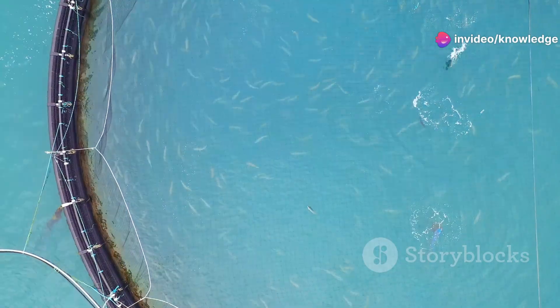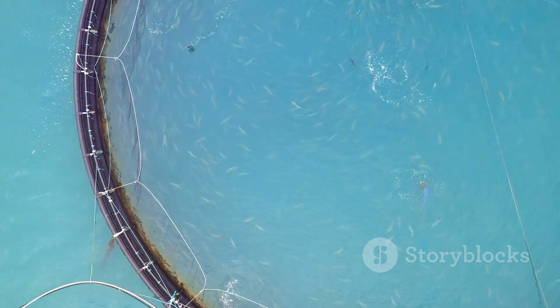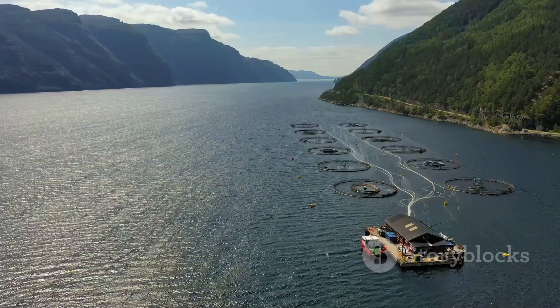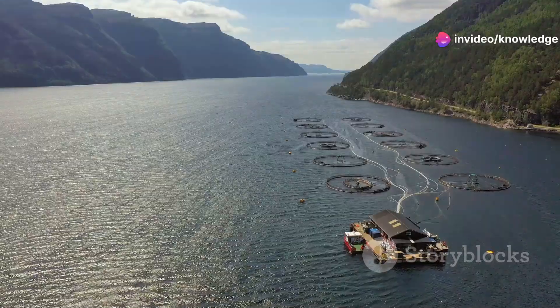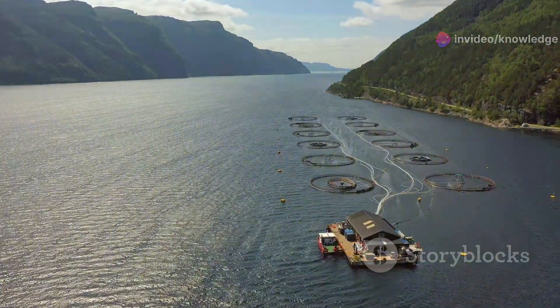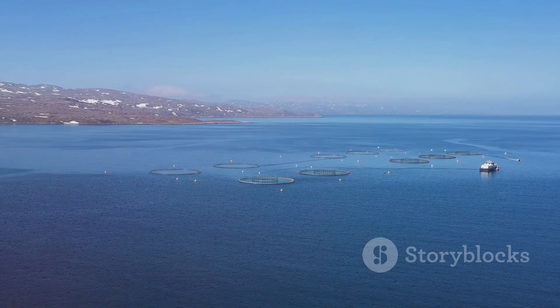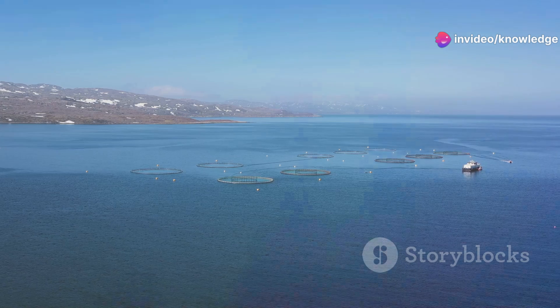These fish are not wild but carefully bred and raised for consumption. From the moment they hatch, they are monitored and cared for, ensuring they grow healthy and strong. Their size is impressive — a testament to the efficiency of modern aquaculture. These salmon are the result of years of research and development aimed at optimizing growth rates and health.